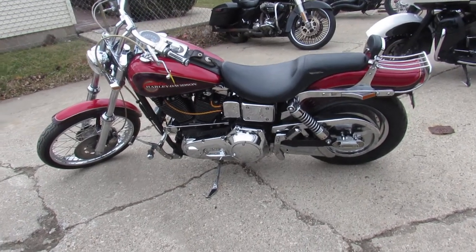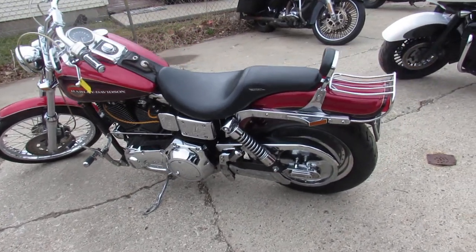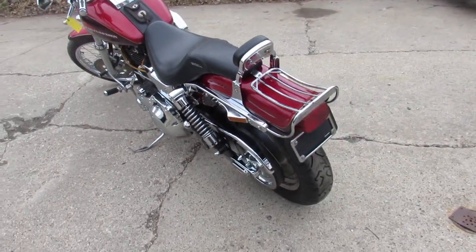Hey guys, it's Harley-Davidson headquarters. We've got over 450 Harley-Davidsons in here. We've got lease programs, guaranteed financing.